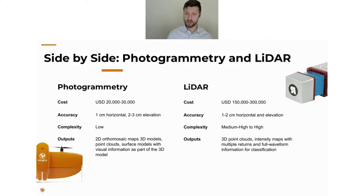The accuracy you'll get from LiDAR is slightly better — between 1 and 2 cm horizontal and on the Z-axis for elevation. The complexity is medium-high to high. There are a lot more moving parts: a laser scanner integrated with an onboard computer and an IMU, potentially local base stations on the ground, and the processing side is definitely less black-box with more manual processes required. Outputs include 3D point clouds, intensity maps, and multiple returns with full waveform information for classification.